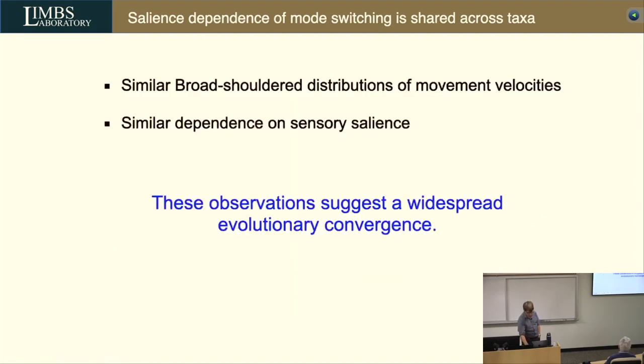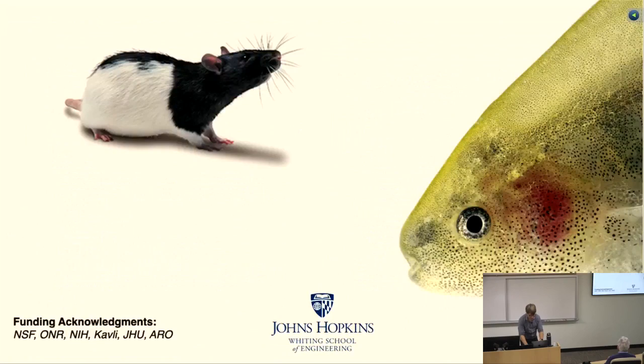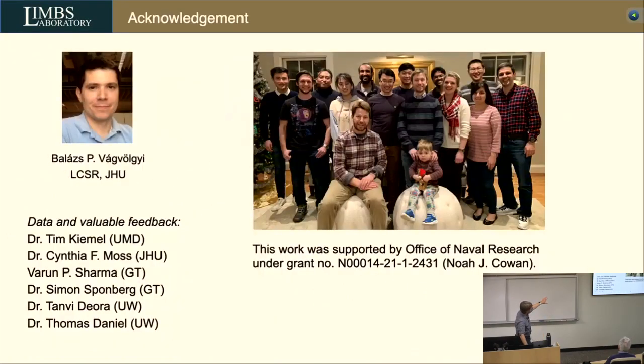I'm almost done. We see these similar broad-shoulder distributions of movement velocities and similar salience trends across taxa. Debojyoti compared the energetics and tracking performance of a control scheme: a heuristic using an extended Kalman filter that adds active sensing movements when the uncertainty reaches a certain threshold, then turns them off when uncertainty decreases. That very simple heuristic significantly outperforms both energetically and in tracking performance a persistent excitation scheme where you inject energy all the time. With that, I'll give some acknowledgements — we've had lots of really good data from several colleagues in the field as well as a lot of good feedback.